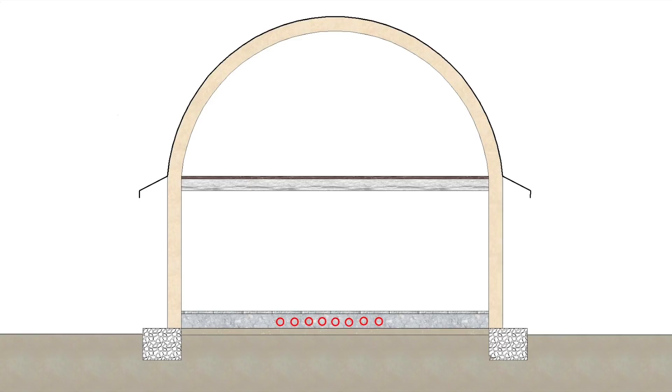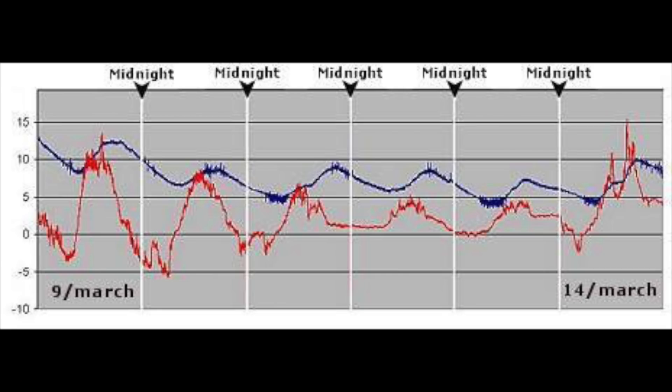As always, thanks for watching. I'll put that temperature chart back up again in case you find it as interesting as I do, and I might try and get some temperature data with the heated underfloor that I currently have.